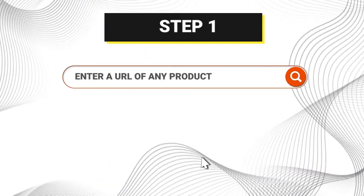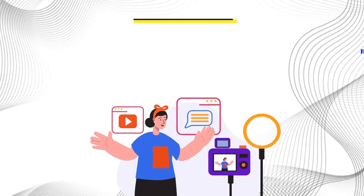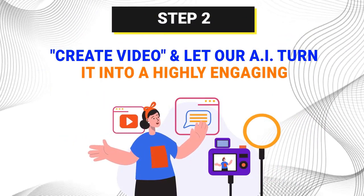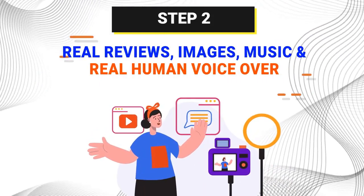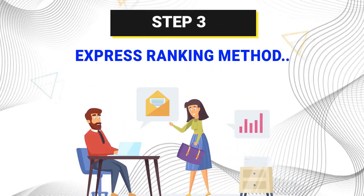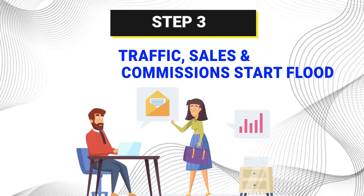Step 1: Enter a URL of any product from Amazon, AliExpress, or eBay, or manually upload your details. Step 2: Click Create Video and let our AI turn it into a highly engaging review video with real reviews, images, music, and real human voiceover. Step 3: Upload our Express Ranking method. Sit back and watch as the traffic, sales, and commissions start flooding in.